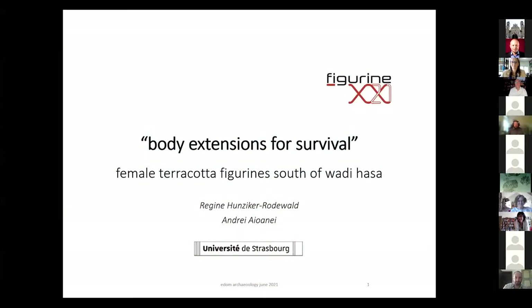Thank you and sorry for this. I had too many screens connected, and this didn't work last time. Going back to the body extensions for survival, the female terracotta figurines south of Wadi Haasa.